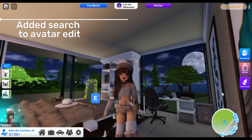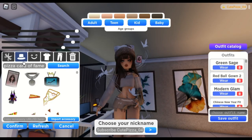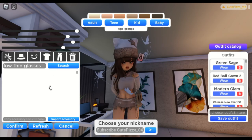Now we have search functionality added to the avatar editor. This feature is great when you are having fashion shows roleplay. You only need to type the stuff you wanted, and there you have it.